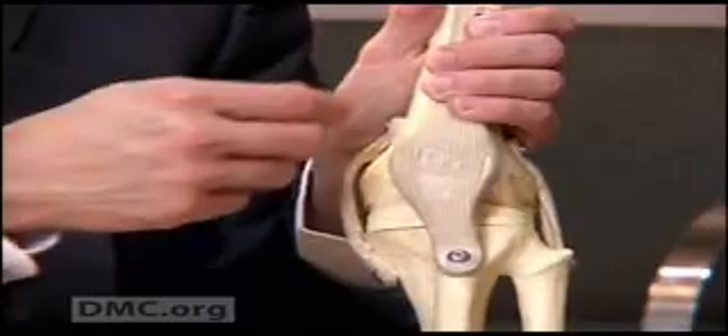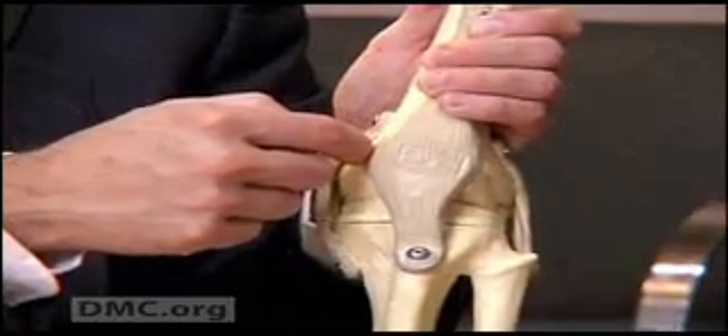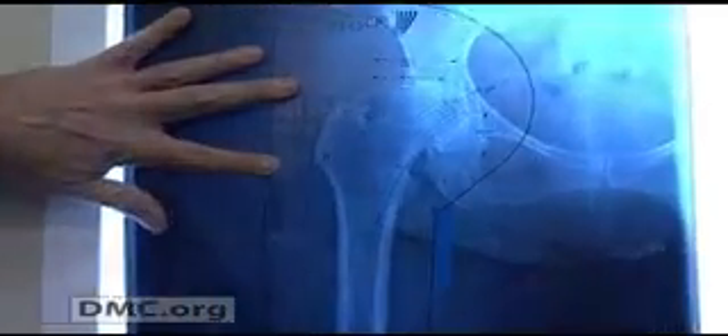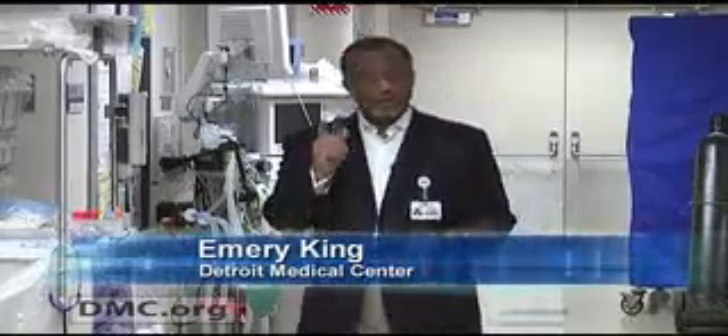Dr. Ferentz had performed Jenny's minimally invasive knee surgery and she wouldn't go anywhere else. He took an x-ray and he said, oh my gosh, it's really deteriorated, really bad. It definitely was the hip that was causing everything, and that's when he told me — good news, bad news. The bad news was, Jenny needed a total hip replacement. The good news: the method of replacement.